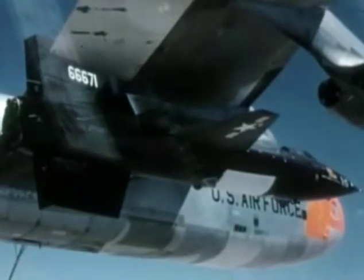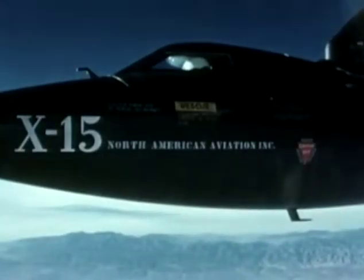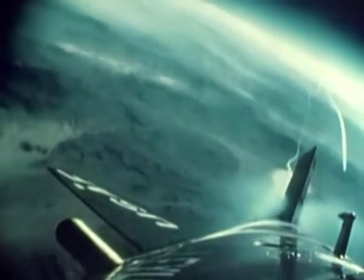As the quest for speed and altitude continued, the Air Force, Navy, and the NACA, later NASA, contracted with North American Aviation to build a new vehicle. This new vehicle, the X-15, would probe the hypersonic speed regime — that is, faster than Mach 5 — and perform flight research at the edges of the Earth's atmosphere.